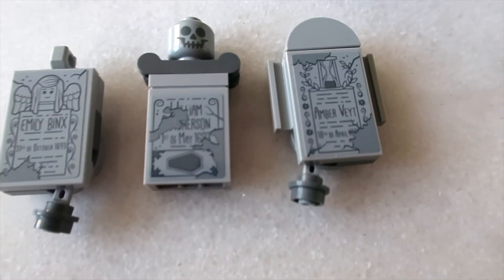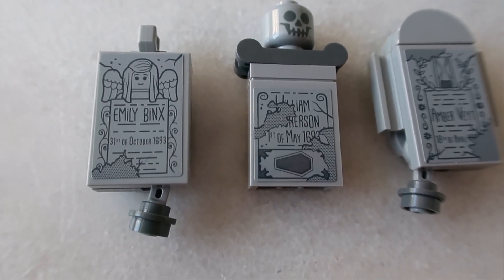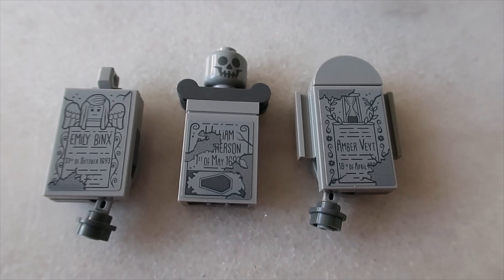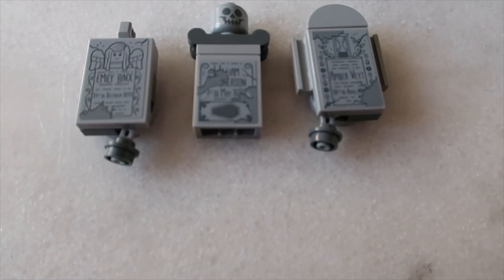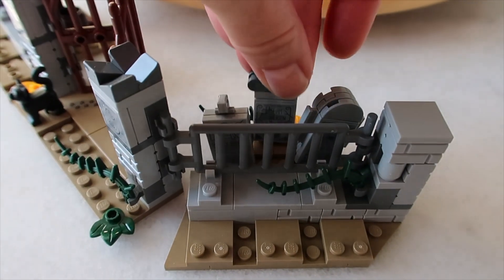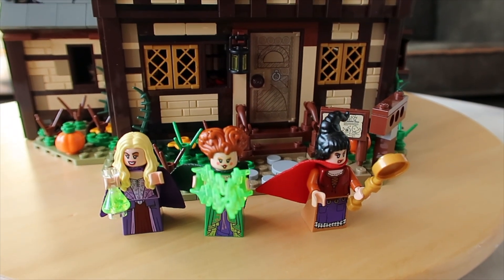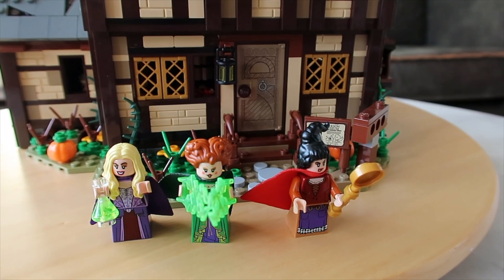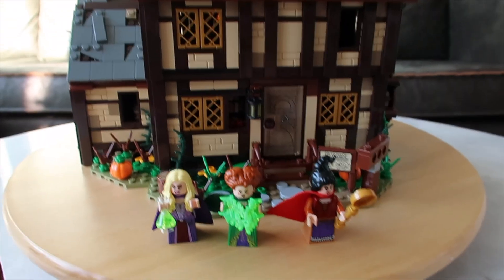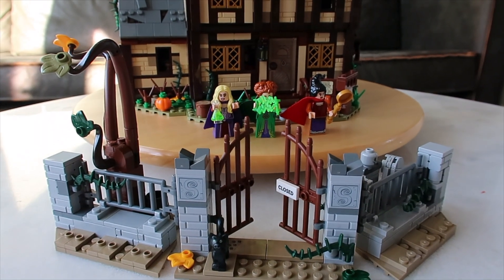There's a little graveyard here with three gravestones: one for Billy — I really love that, it's such a pity he's not included in the set — one for Emily Binks who died on the 31st of October 1693, and the third being a gravestone for Amber Vade, the LEGO fan designer of this set. I'm assuming the 18th of April is her birthday. It's a lovely touch. Interestingly, the Sanderson sisters as witches are not able to enter a graveyard, so it's a bit of a pity these graves are on the inside of the gate, attached to their own land.